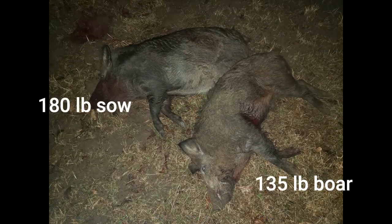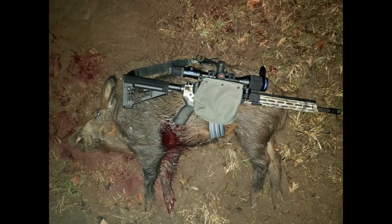Ended up getting these two hogs. They're both adults — they're the only two adults. A 180 pound sow and a 135 pound boar. So let's take a look at what these bullets did.